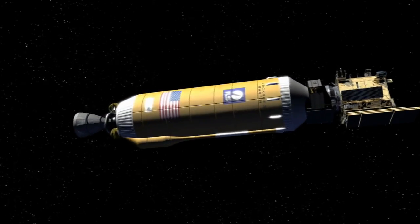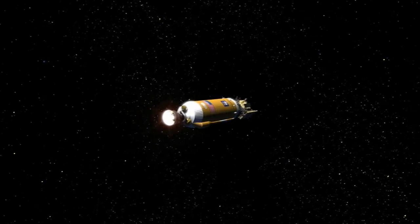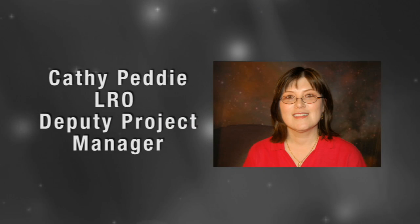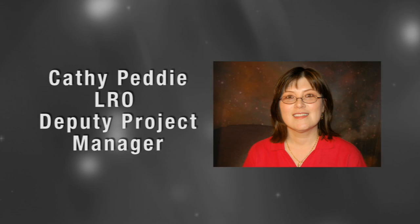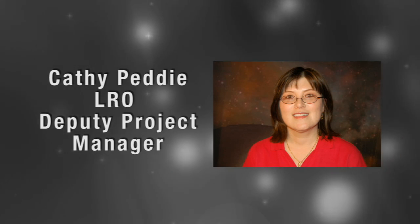On today's show, we're going to take you inside both of these exciting missions and find out what it takes to launch two spacecraft at once. Our first guest is Kathy Petty, Deputy Project Manager for the Lunar Reconnaissance Orbiter. She stopped by the NASA Direct Studio to give us the inside story on this moon mapping mission.